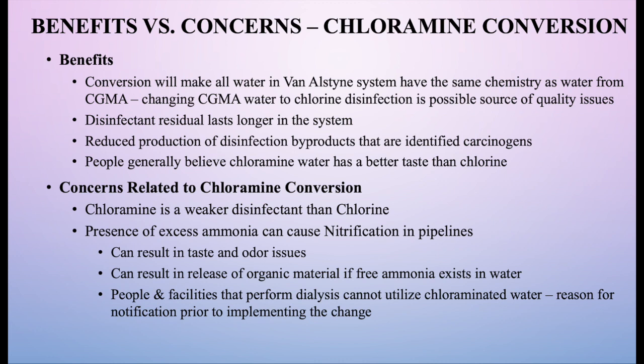Some concerns related to chloramine conversion: chloramine is a weaker disinfectant than chlorine, so we need to maintain that residual carefully, and it can cause taste and odor issues during the conversion process. The presence of ammonia in water pipelines can react with organic materials and create colored water issues. Additionally, people on dialysis cannot use chloraminated water — they must use a pure water source. People who keep live fish also need to be careful, as chloramine can be harmful to fish.